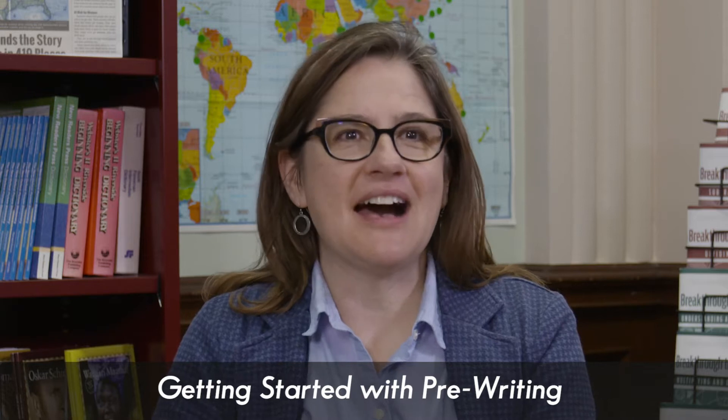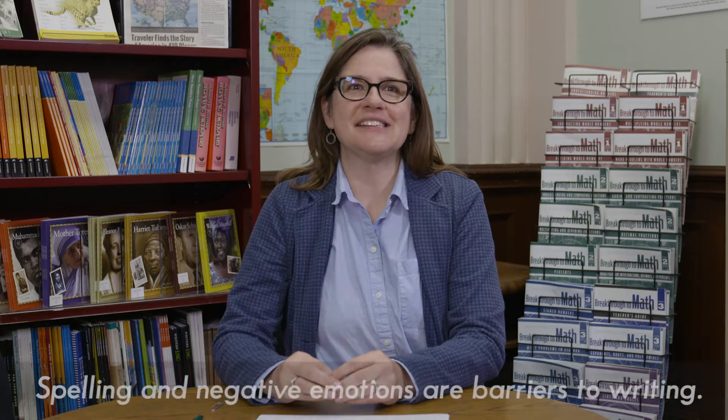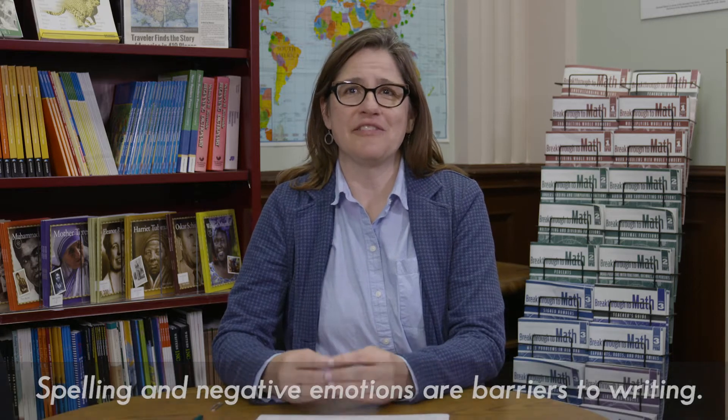Reluctant writers need a lot of support, time, and encouragement to write. Getting started in itself can be formidable, because oftentimes people are worried about spelling and grammar and they're carrying around a fear of writing. Emotions as well as these technical aspects of writing can be a real obstacle to getting words on the page, to getting started.